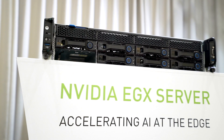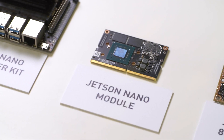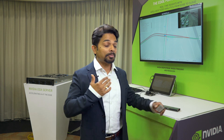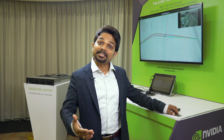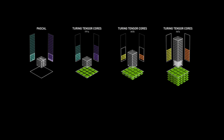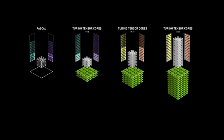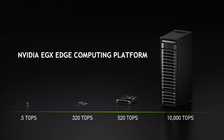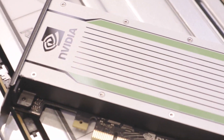EGX is very scalable. It starts from the tiny Jetson Nano, which can do half a trillion operations per second of AI and can power up to eight camera streams simultaneously. It goes all the way to 10,000 trillion operations per second in a single rack of our NVIDIA T4 accelerated servers.